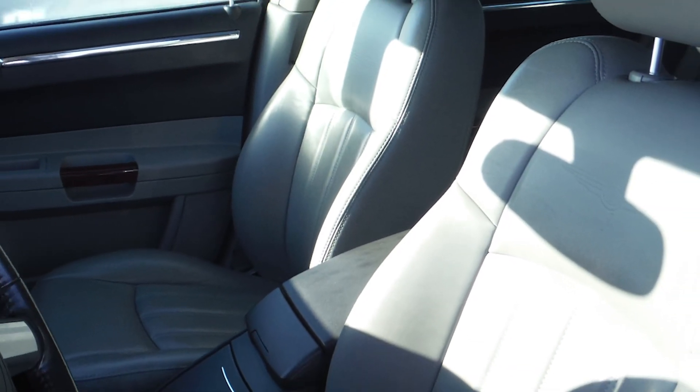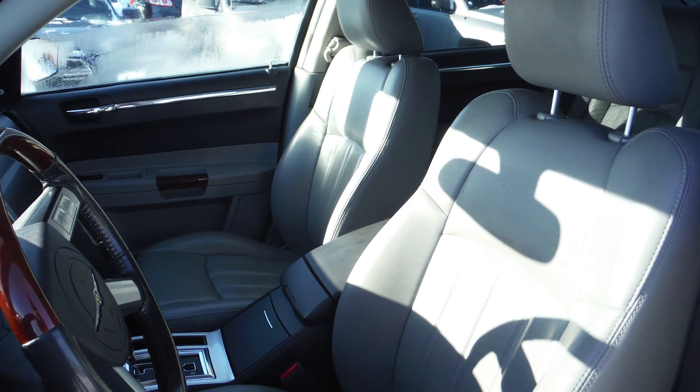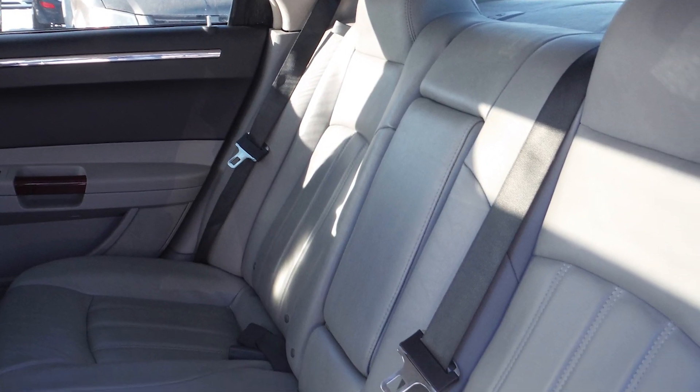The interior features all leather seating with premium stitching, and the front seats are heated.